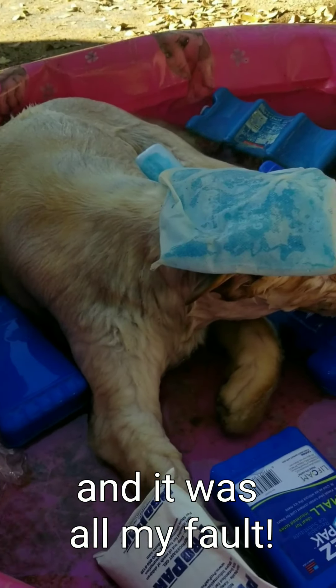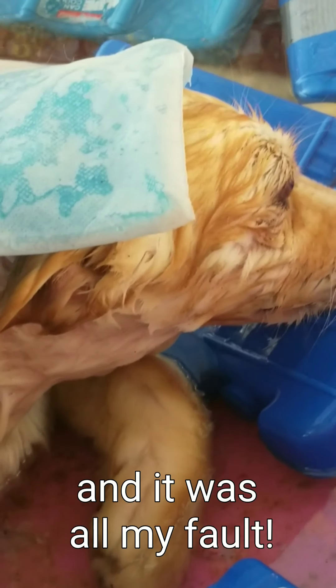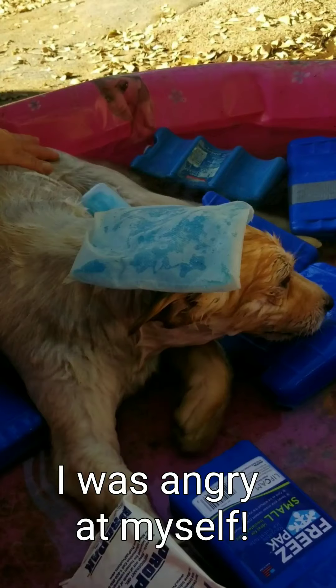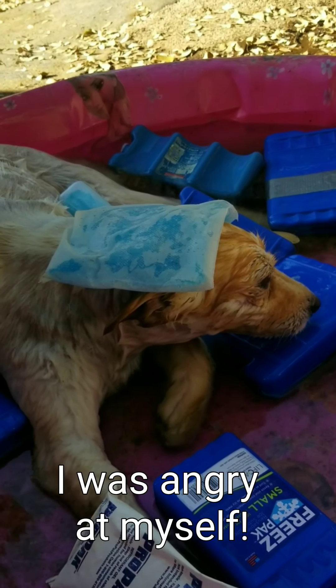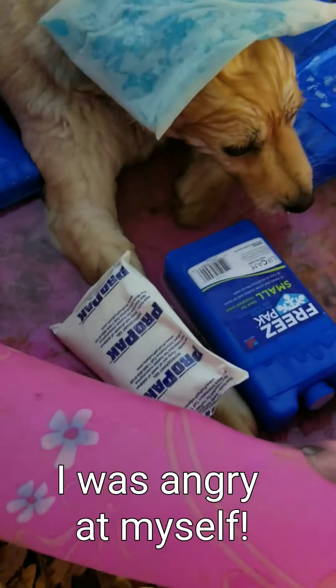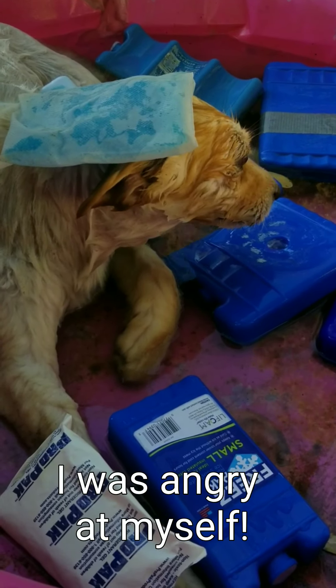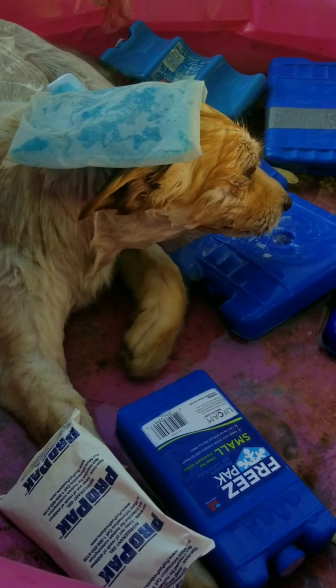This is five minutes after. I put an ice pack on her head, and we tried to put some ice packs in there to cool down the water because it was still kind of warmer than we would have liked — we were trying to get her body temperature down. When I first checked her temperature, she was at 103. At this point here, she was at about 96.